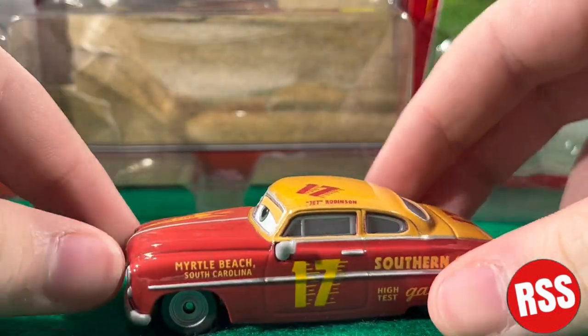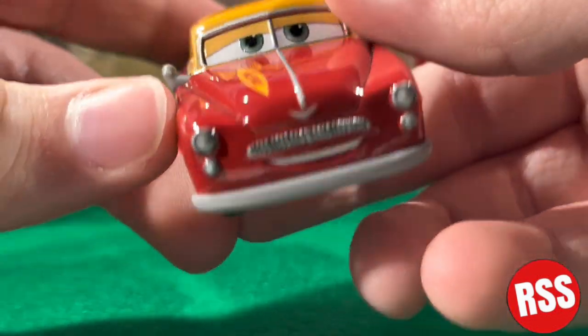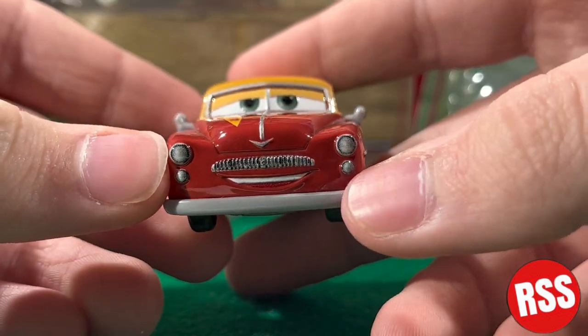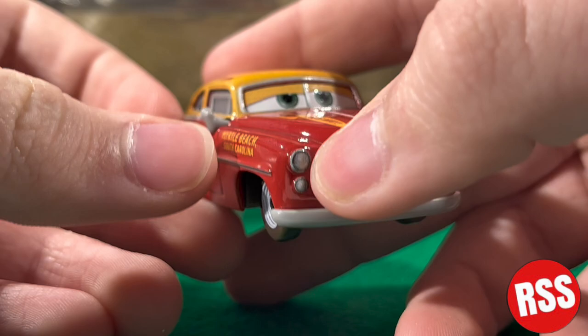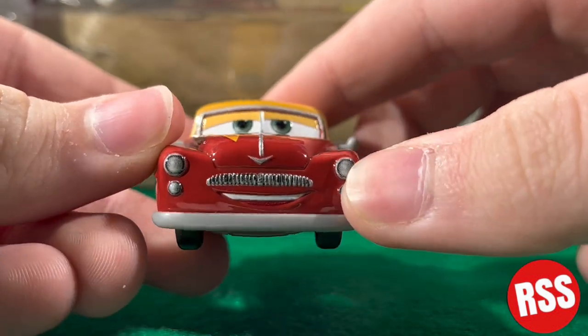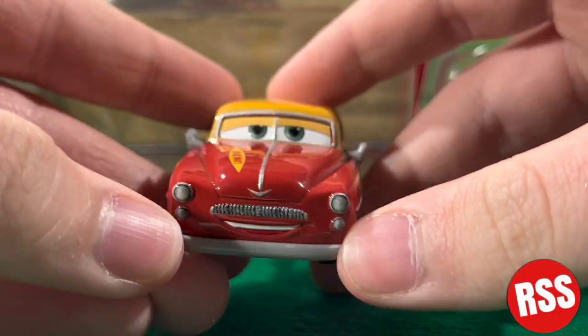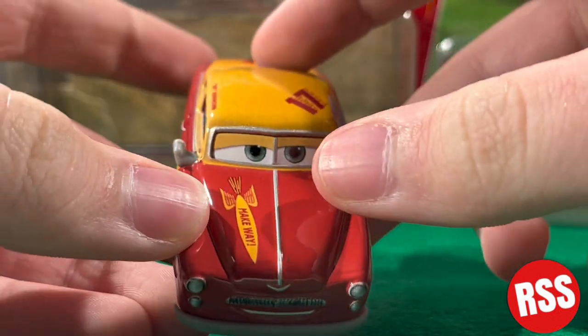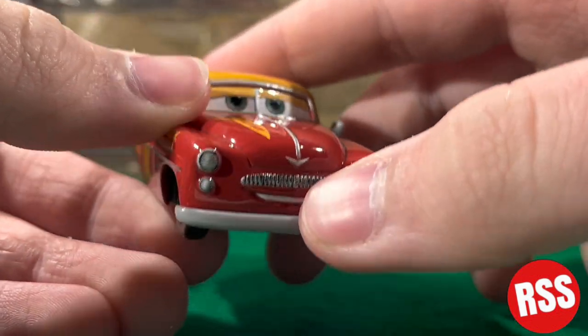These guys are old racers from the 50s, I believe — that's when Doc raced. You can see he's got the headlights right there, a nice grill acting as a mustache. He's got kind of a smug smile going on. You can see he's got the bumper in the front and a stripe going down the front leading to the logo.